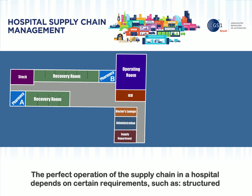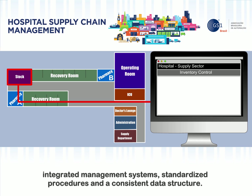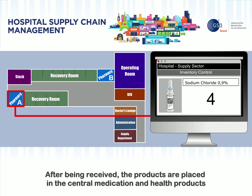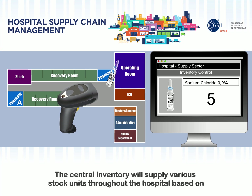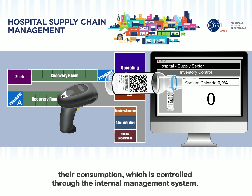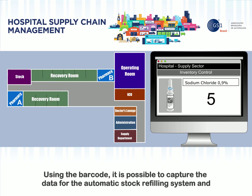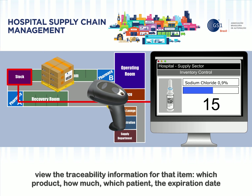The perfect operation of the supply chain in a hospital depends on certain requirements such as structured integrated management systems, standardized procedures, and a consistent data structure. With these elements, it is possible to automate the entire refilling process for the hospital pharmacy stock. After being received, the products are placed in the central medication and health products inventory. The central inventory will supply various stock units throughout the hospital based on their consumption, which is controlled through the internal management system. This system uses information obtained with data readers or collectors when the products are given to patients, enabling the automatic stock refilling system and traceability for each item.